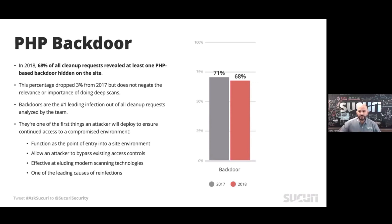PHP backdoors. This is just a really simple way for an attacker to bypass any potential controls you might have in place.